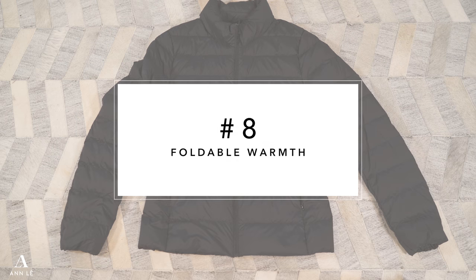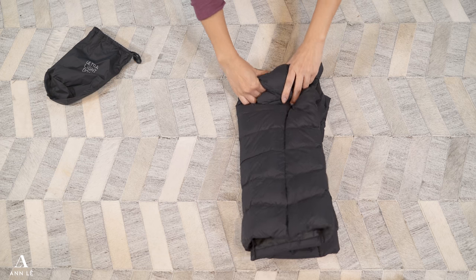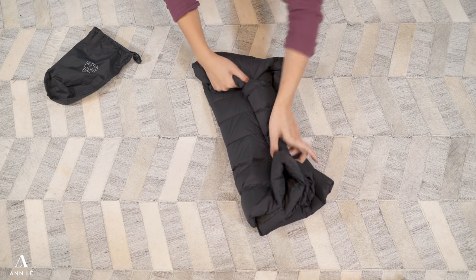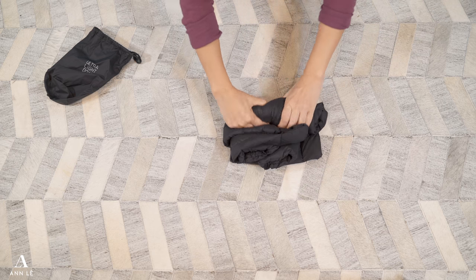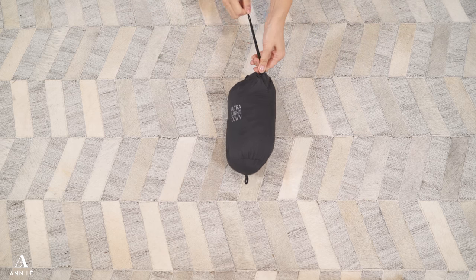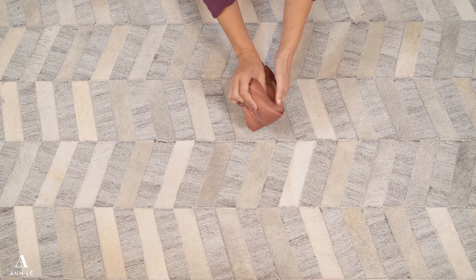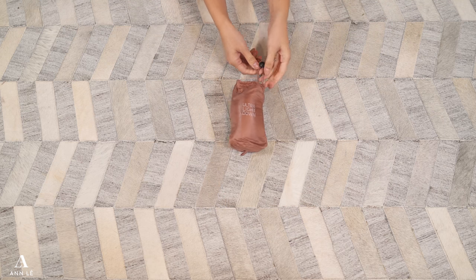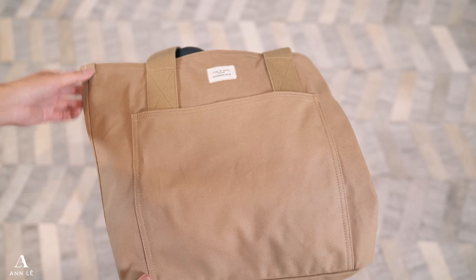There is no such thing as too many coats or jackets for me — I can always use the extra layer and warmth. A super helpful tip I love is to carry a foldable jacket or coat with me. You can find something like this at REI; I got mine at Uniqlo. It's so convenient because whenever it's extra chilly, I can layer it under my coat, or carry it in my carry-on or handbag. I always bring a tote bag with me, and I can fold the jacket and put it in the front compartment of my carry-on.